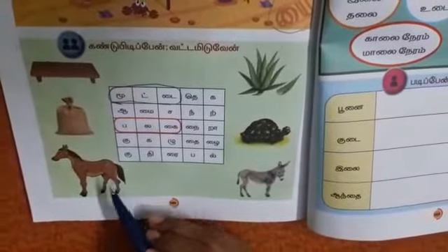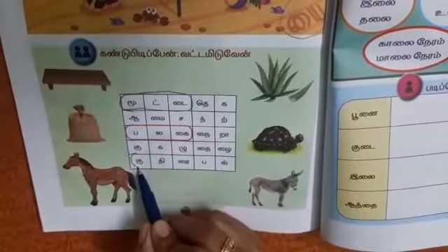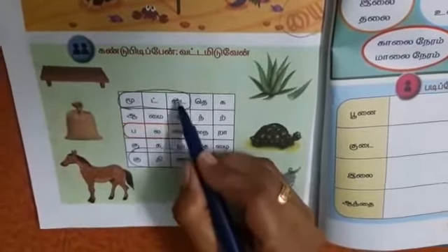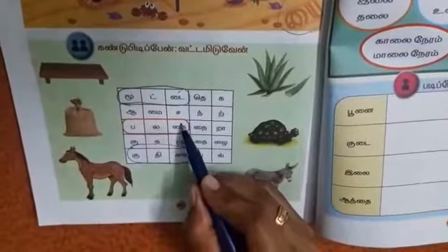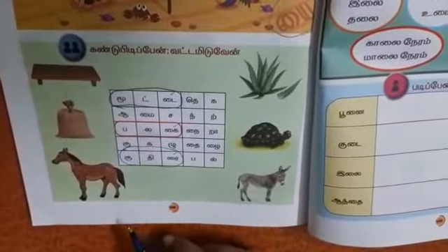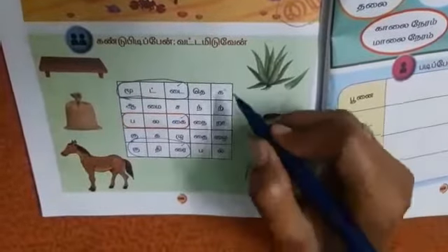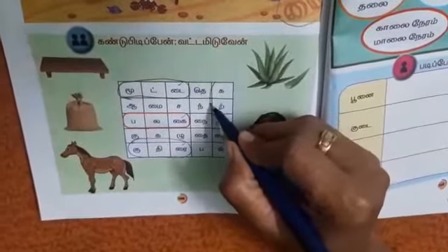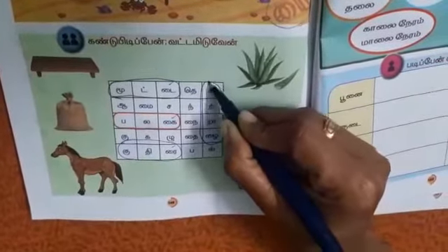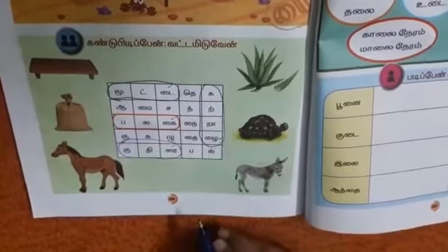The third one is horse — kudirai. It plus i — tai. Ikku plus i — kai. Irru plus i — rai. Kudirai. Next one: katralai, aloe vera. Ka-it-tra-rai — here it is — katralai. Irru plus i — rai.